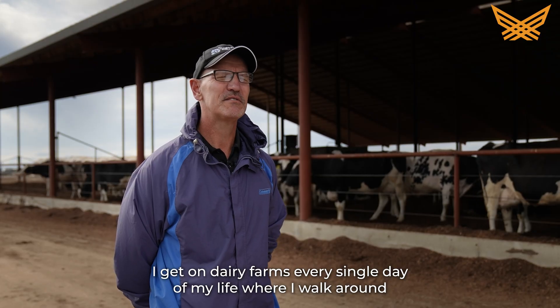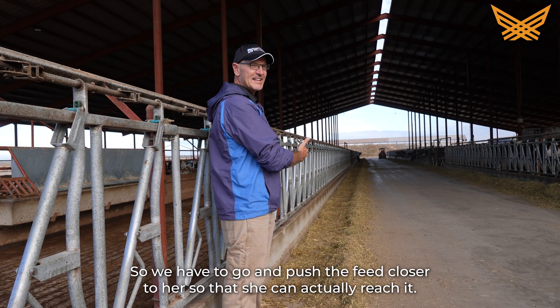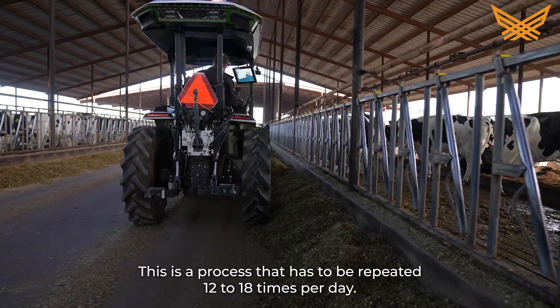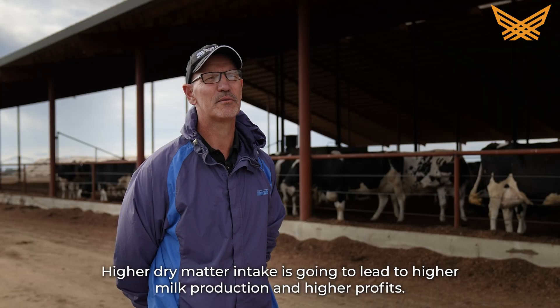I get on dairy farms every single day of my life where I walk around and I notice that the feed is not bladed up and the cows cannot reach the feed to eat. So we have to go and push the feed closer to her so that she can actually reach it. This is a process that has to be repeated 12 to 18 times per day. Higher dry matter intake is going to lead to higher milk production and higher profits.